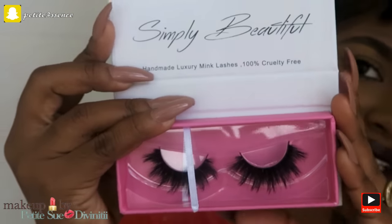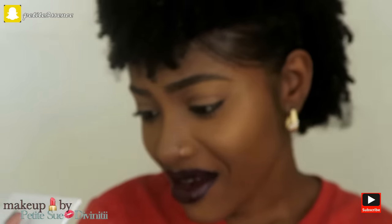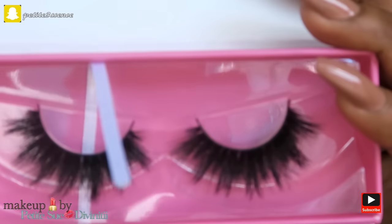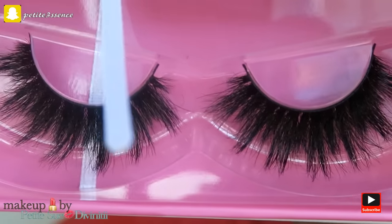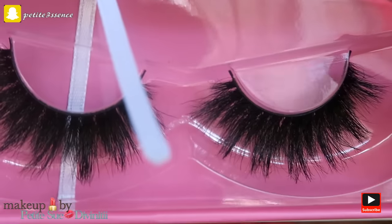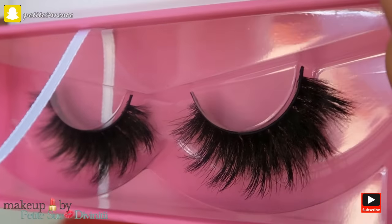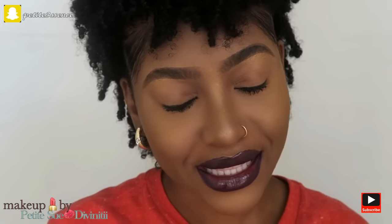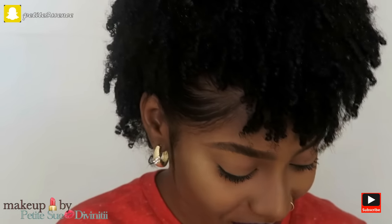These are a pair of very dramatic lashes. Oh my gosh, they're so fluffy! They do look luxurious. I love the look of these lashes. I'm gonna be using these lashes like they're the only lashes on earth - these lashes are life. I love the look of them, I can't wait to try them.